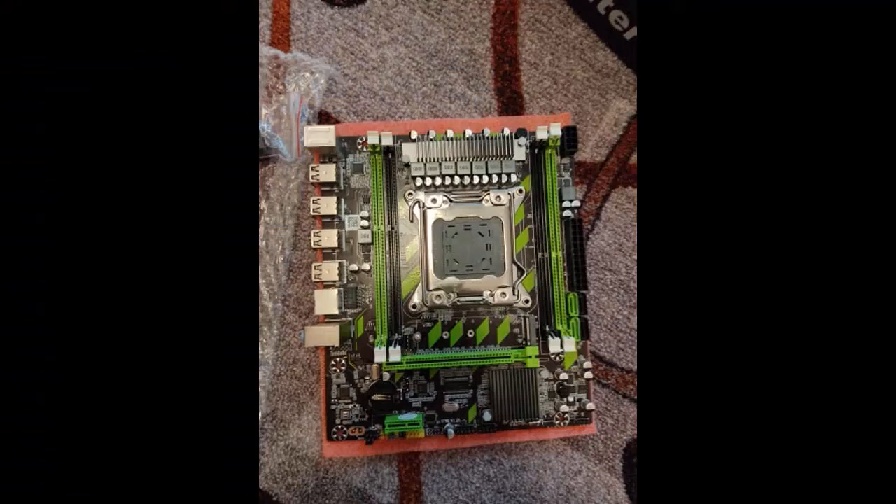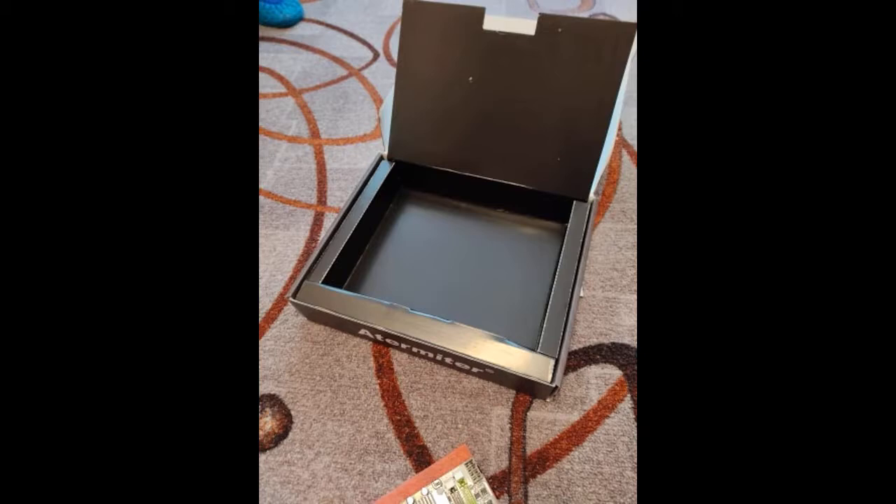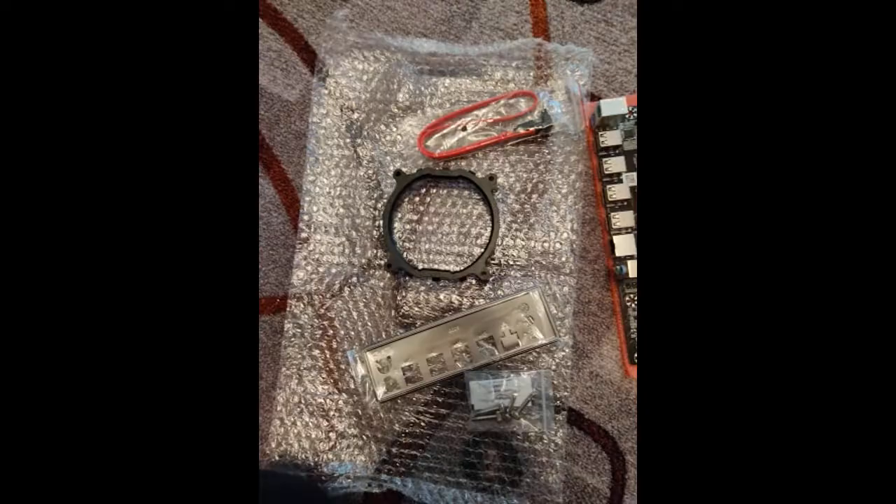Mother came to Ivanovo via delivery service in 4 days from Russia. Looks like the norm. The processor 2667 still runs on it. As I put it together I will add a review and compare with the Ryzen 5 1600.